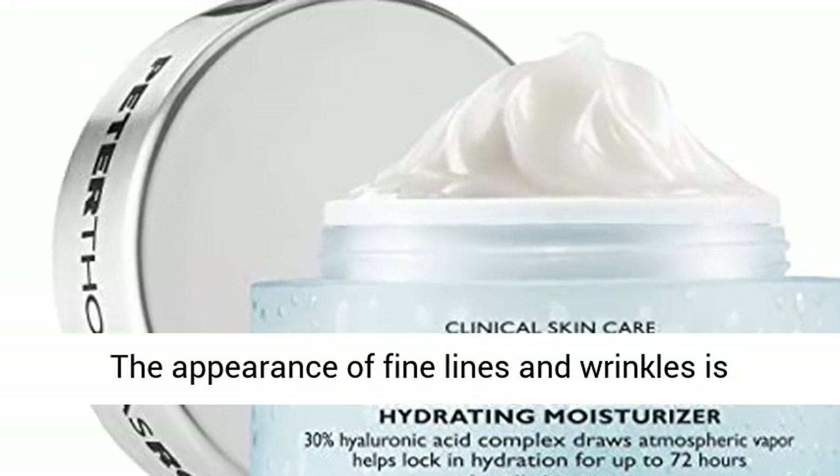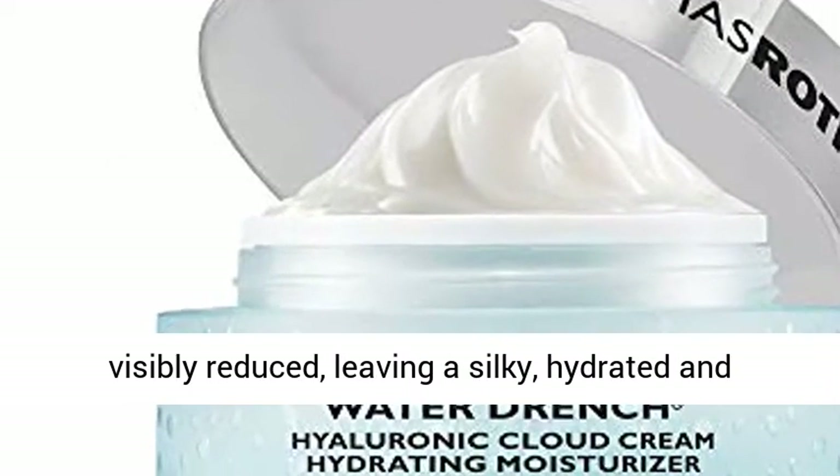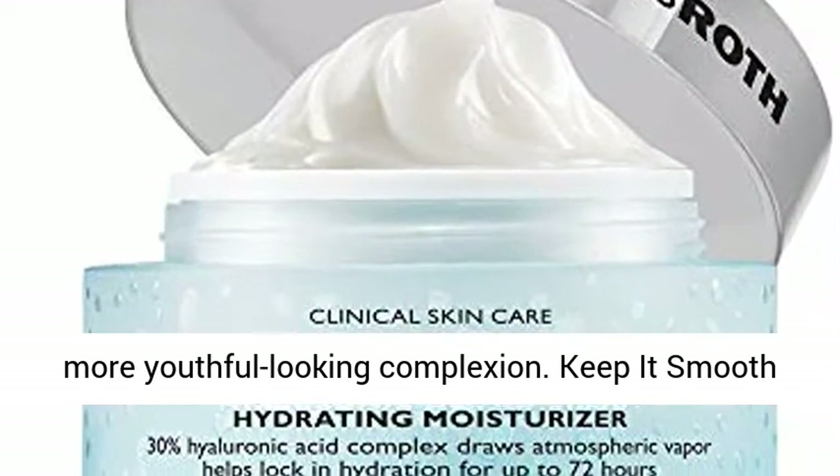Help to boost your appearance. The appearance of fine lines and wrinkles is visibly reduced, leaving a silky, hydrated and more youthful-looking complexion.